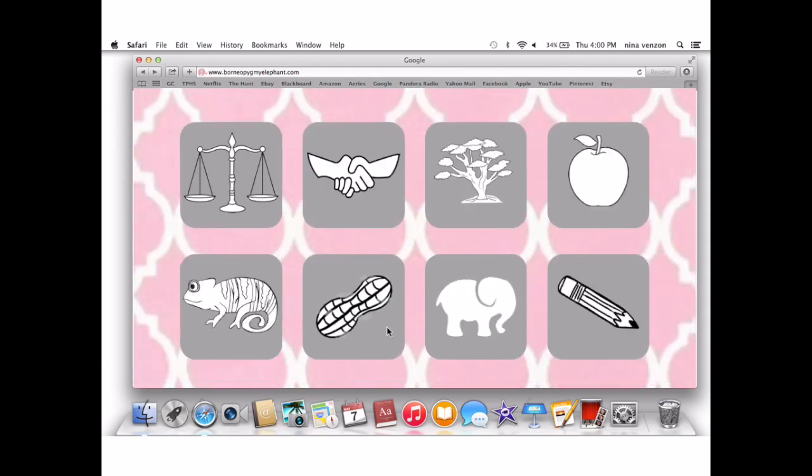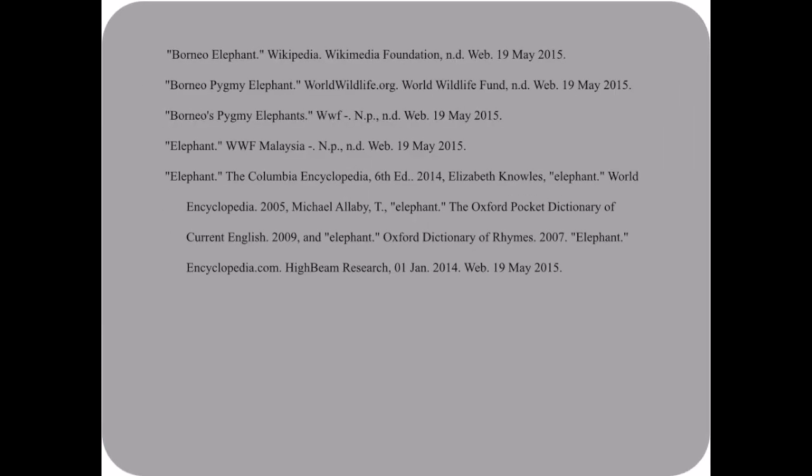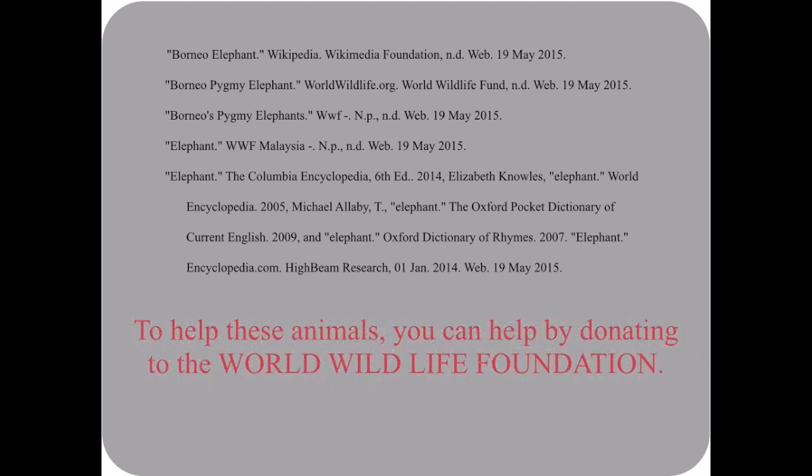All that's left is references. Here are the references used to provide you with the information you watched today. Don't forget, if you want to help these animals out, you can help by donating to the World Wildlife Foundation!